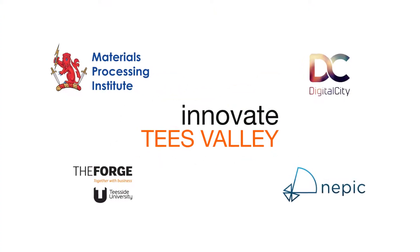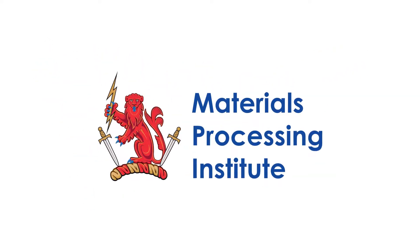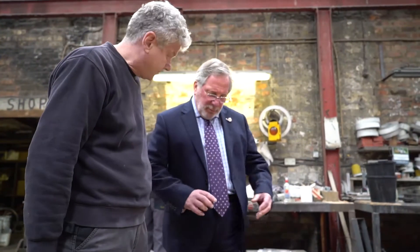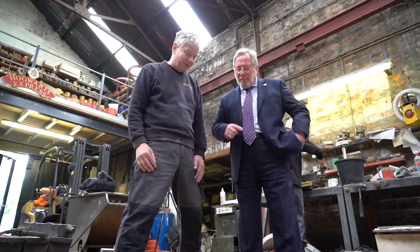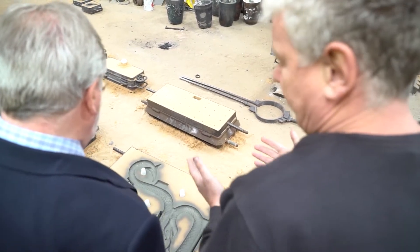The institute's involvement in Innovate Tees Valley — we're one of the key partners alongside the university, NEPIC, and Digital City. We provide material support to companies; our role is to work with companies through our researchers to help them develop products that are material-based, but not always. Some are research-based projects. We offer a whole panoply of different support to companies.